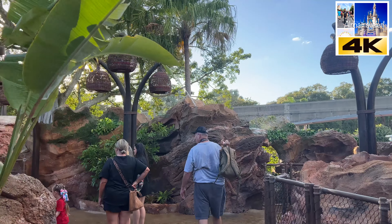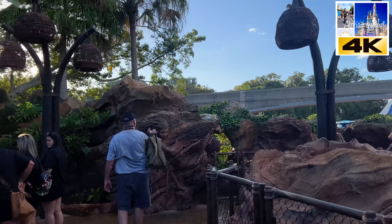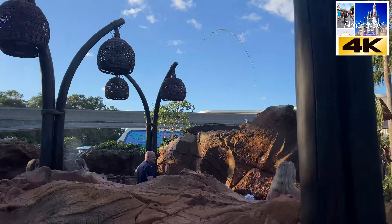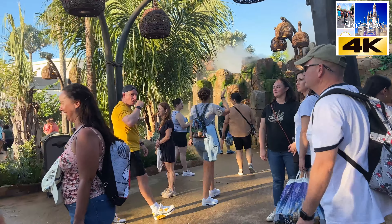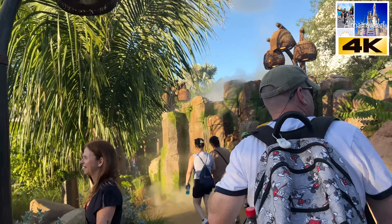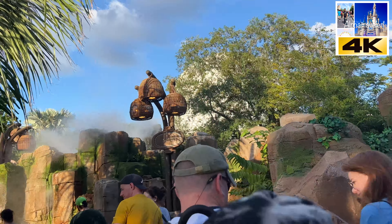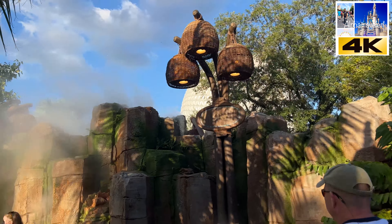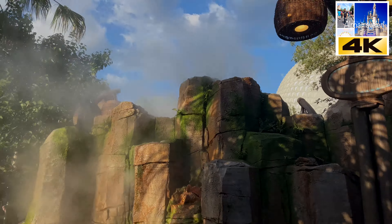So we got water popping, getting people wet. And that is it — the attraction.